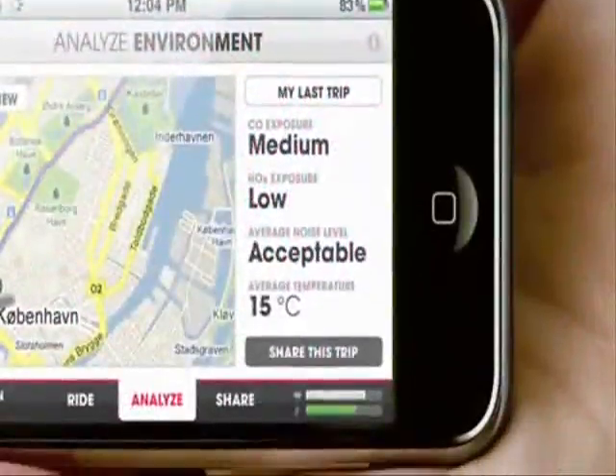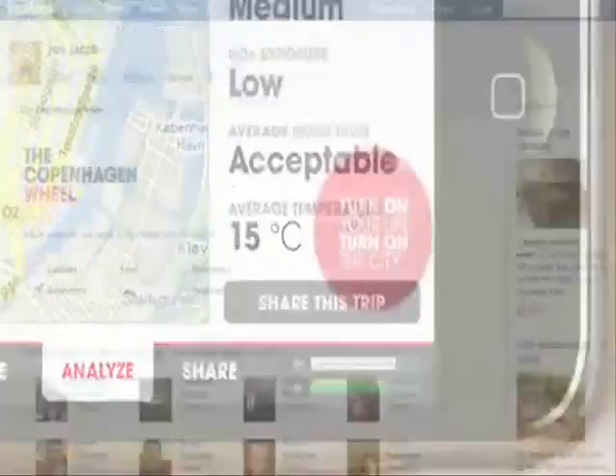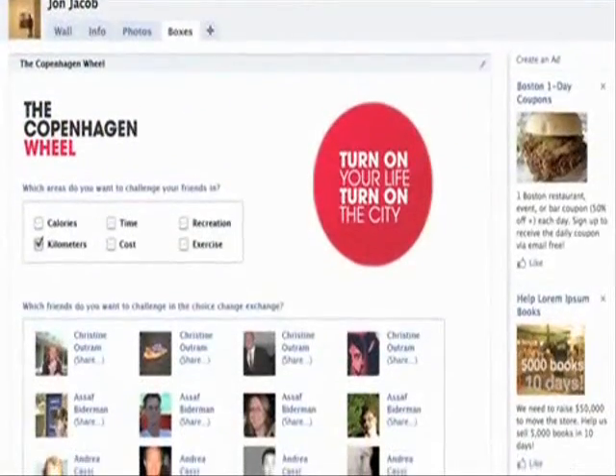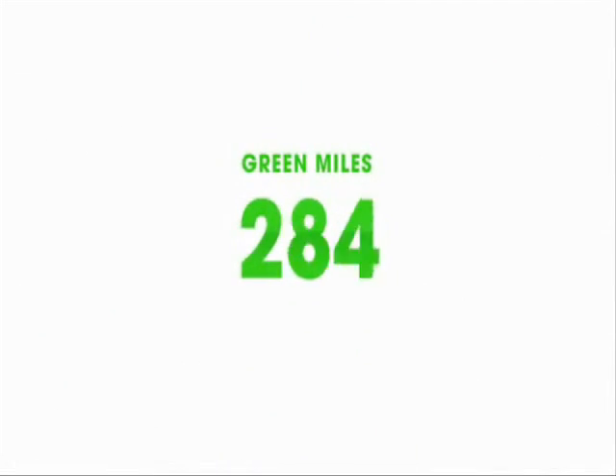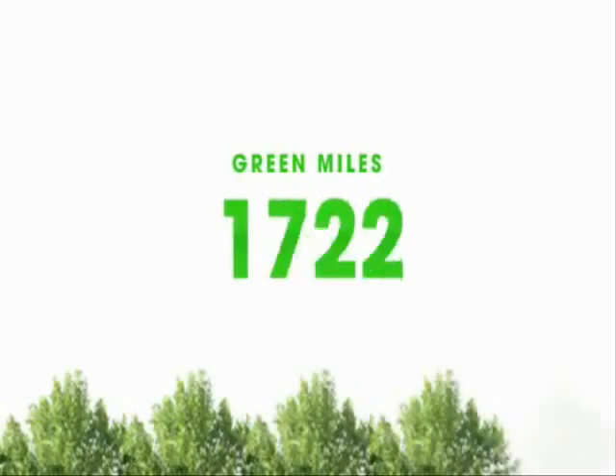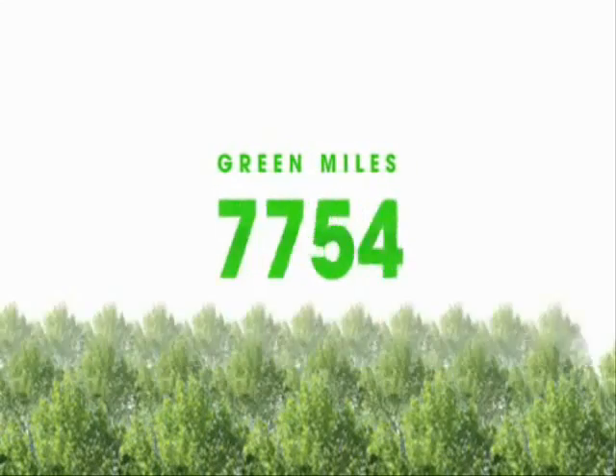Choose to keep your data, or share it with your friends and other cyclists, and through social networks like Facebook. As you ride, you also collect green miles — it's similar to a frequent flyer program, but good for the environment.